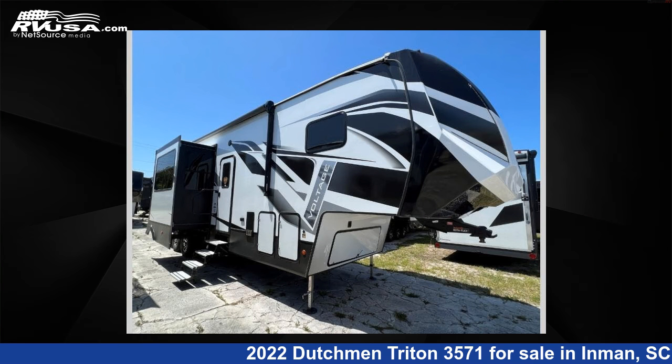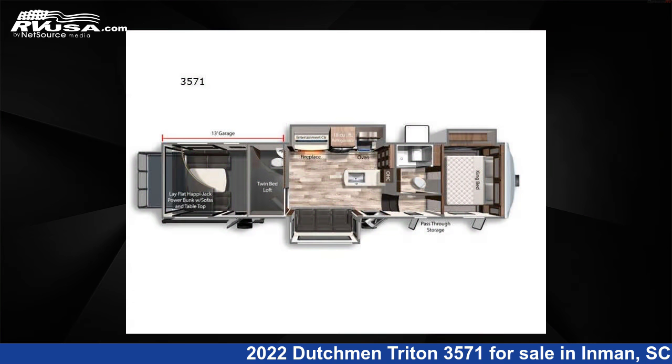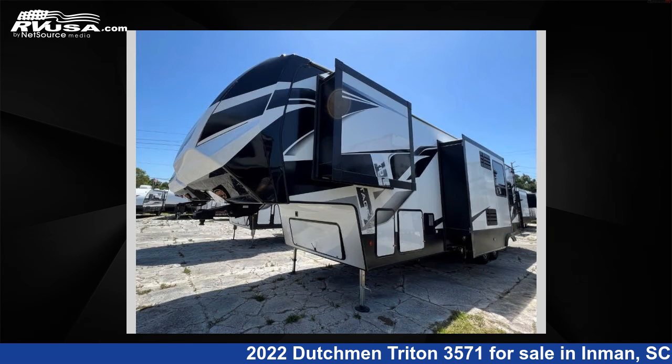This 2022 Dutchman Triton 3571 is a toy hauler RV. It is located in Inman, South Carolina, 29349, and is offered for sale by Optimum RV, Inman.